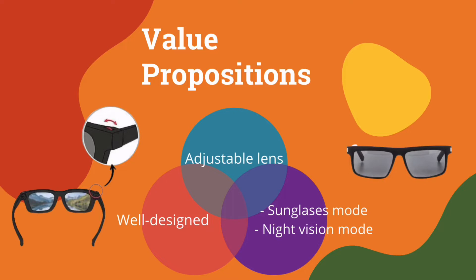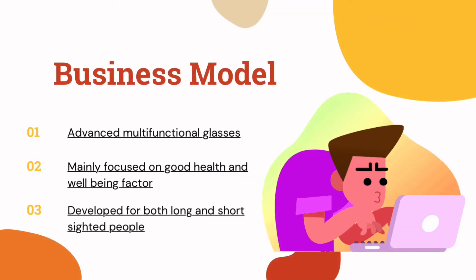The sunglasses mode and night vision mode gives consumers the opportunity to be stylish while getting maximum satisfaction. In our project ICU, we developed a multi-functional glasses.